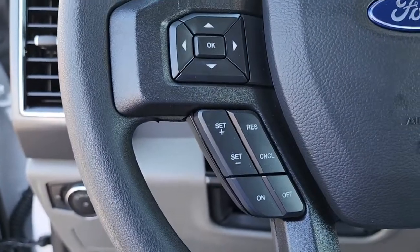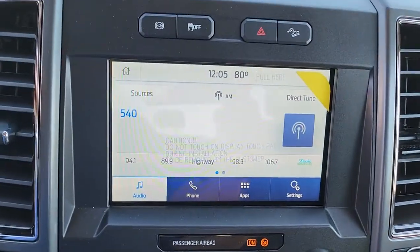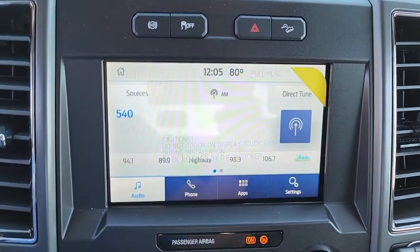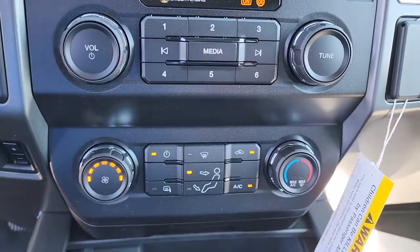The following are some of this vehicle's highlighted options: keyless entry, eight-cylinder engine, backup camera, remote engine start, Bluetooth connection, Wi-Fi hotspot, blind spot monitor, aluminum wheels, stability control, and traction control.